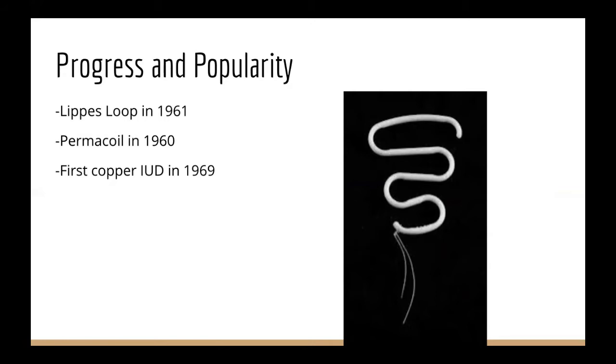The plastic also led to better efficacy than the metal. The first copper IUD was created in 1969 by Zipper and Tatum. It was a T-shaped design that led to less bleeding and pain than the permacoil and Leibs loop. It was chosen due to the shape of the contracted uterus being close to a T-shape. The shape was not effective enough, though, so they needed to use copper to improve the efficacy.